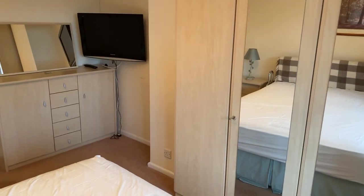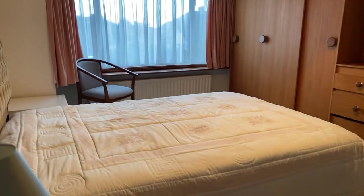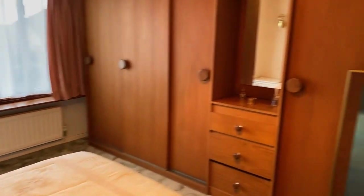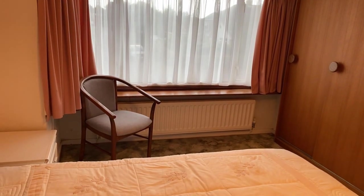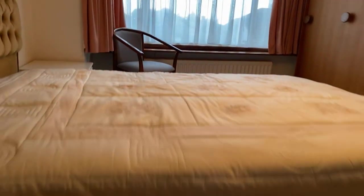Bedroom two is another good double, housing a double bed with a six-door sliding wardrobe and a large bay window to the front elevation. The nice thing about this property is it sits at the head of a cul-de-sac — a really quiet spot with no passing traffic, and you look straight down the road so no one is looking at you from the front or rear.